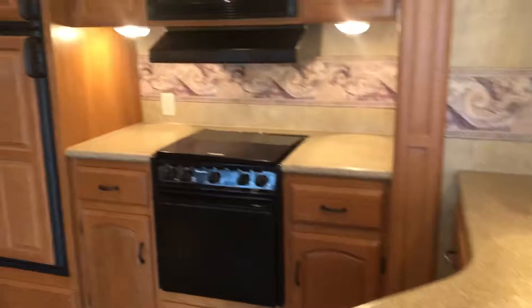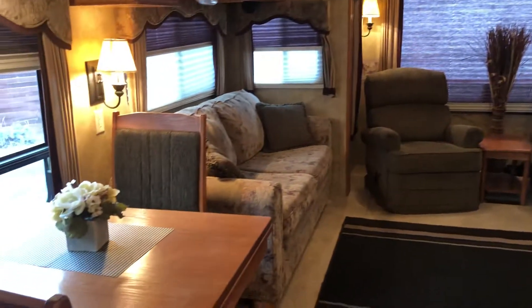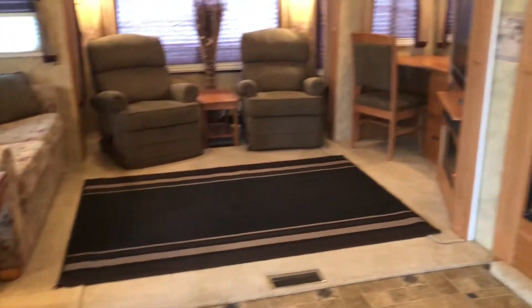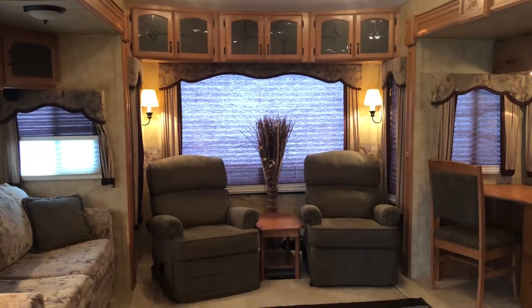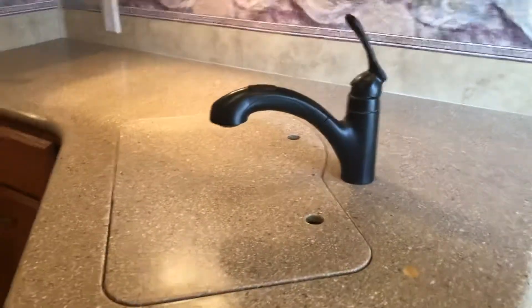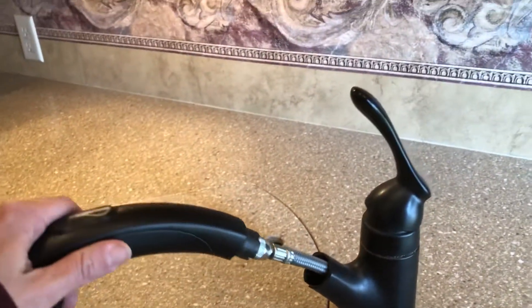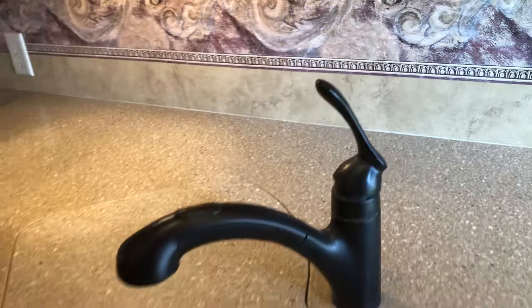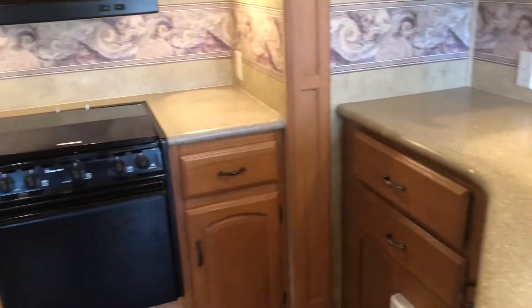I'm just going to give you a whole look before I start going through things. Check out this living room — there is so much space with these opposing slides. It's really beautiful in here, with the big back picture window there between those two recliners. All right, I'm going to start in the kitchen. We have Corian countertops, tons of counter space, and this is an upgraded nozzle — you can see the way it pulls away, which makes cleaning up really easy. Corian all the way around, with lots of storage for your pots, pans, and food.